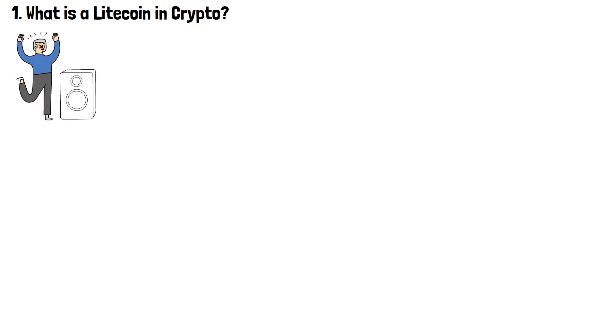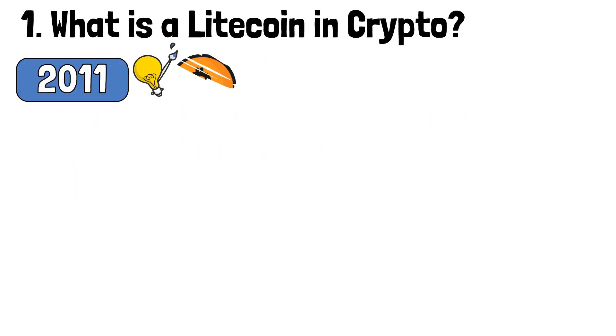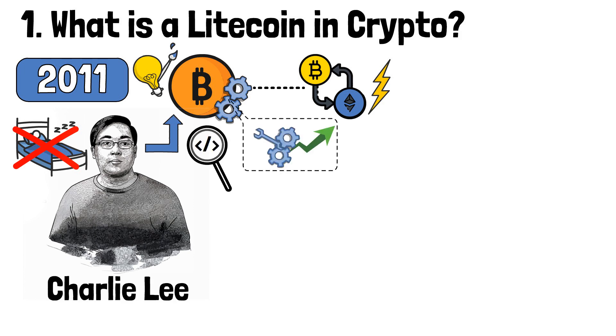If you are here, you have definitely heard about the largest cryptocurrency in terms of market capitalization, also known as digital gold — Bitcoin. While the project has witnessed huge success, it has some drawbacks. Back in 2011, the idea of altering some of Bitcoin's features and speeding up the transaction execution process did not let one man sleep. This man, named Charlie Lee, started analyzing and looking into Bitcoin's code in search of features that could be improved.